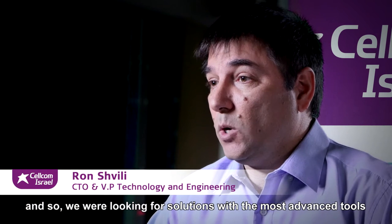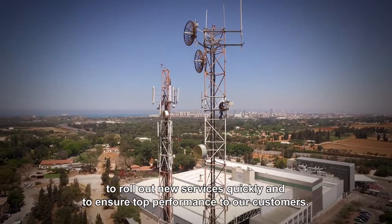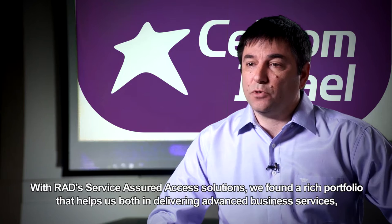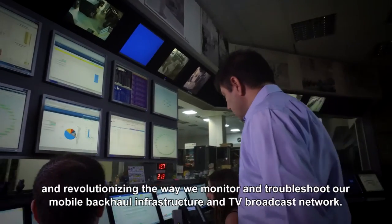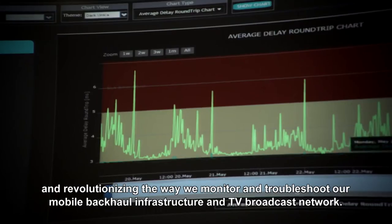We're operating in a very competitive market, and so we were looking for solutions with the most advanced tools to roll out new services quickly and to ensure top performance to our customers. With RAD Service Assured Access Solutions, we found a rich portfolio that helps us both in delivering advanced business services and revolutionizing the way we monitor and troubleshoot our mobile backhaul infrastructure and TV broadcast network.